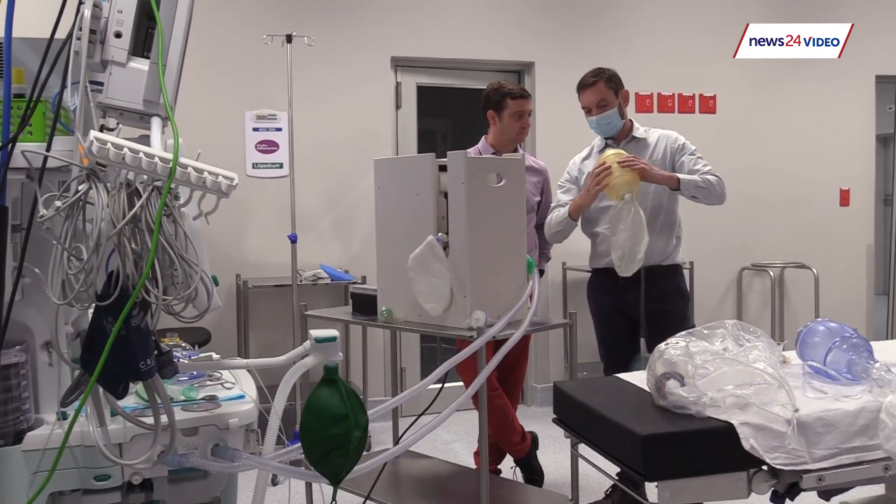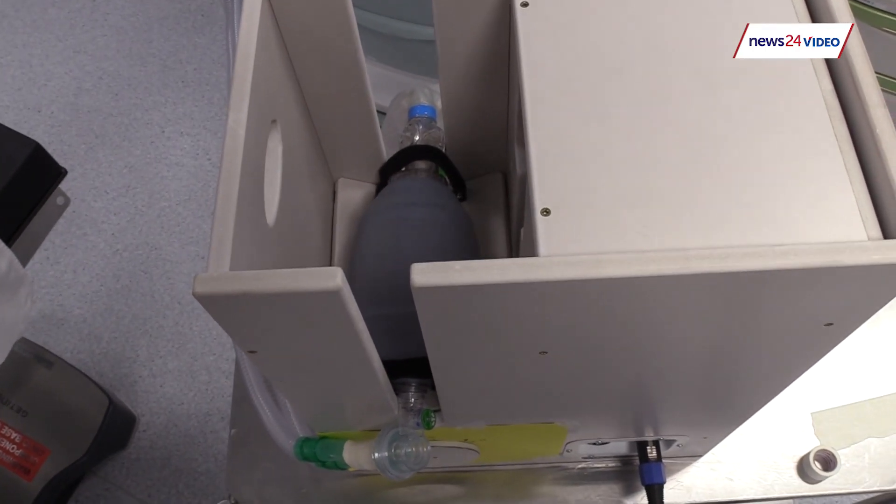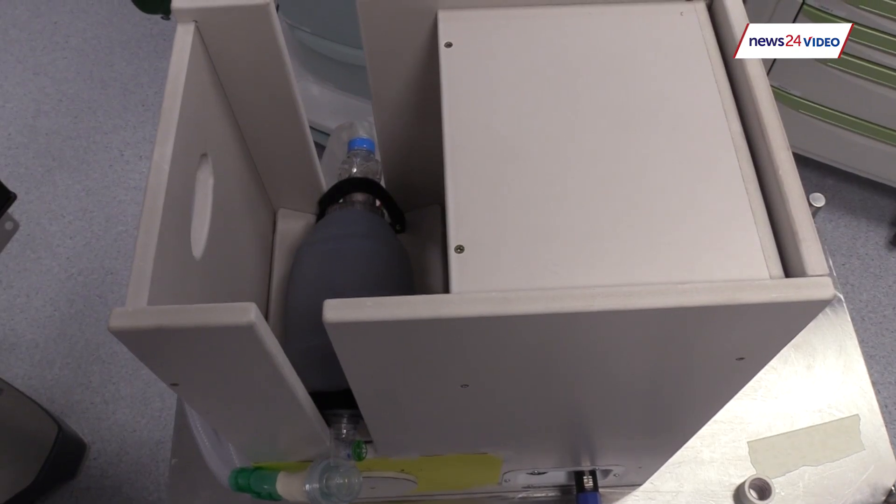It basically uses electronic components — very few of them — but it uses a plunger that presses down on a really established way of delivering oxygenation, which is an ambu bag, or an adult resuscitator.